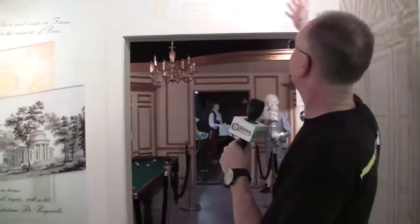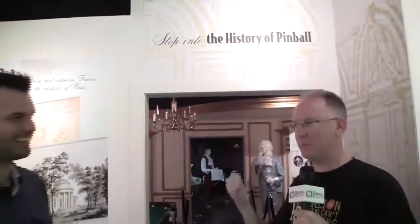Here we are at the history of the pinball machine. This is pretty amazing. Let's go check this out.